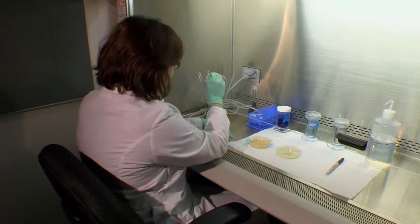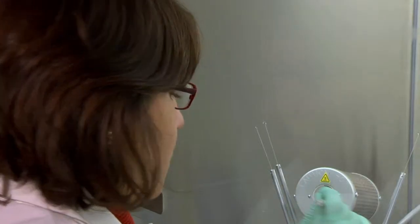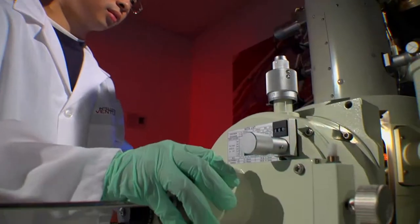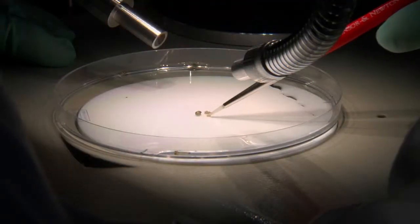Our biology lab is performing microbiological experiments. The space is generally equipped for cell culturing, histology, microscopy, and DNA amplification.